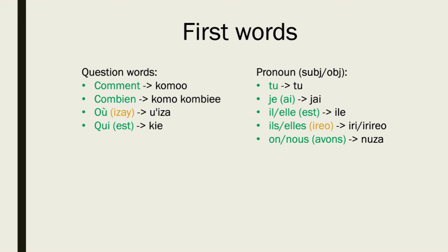The last pronoun is 'on' or 'nous.' I've decided to use 'nous' instead of 'on' because it ends with a vowel, and Malagasy words end with vowels. 'Nous avons' is a common combination, so 'nouza' is now going to be our word for WE.